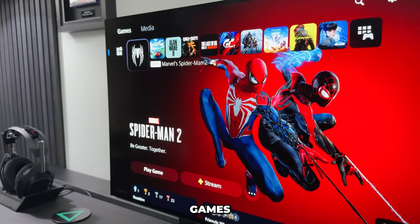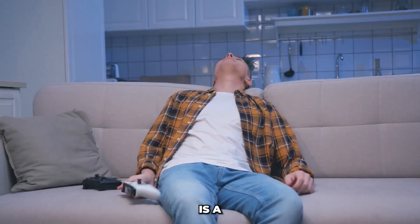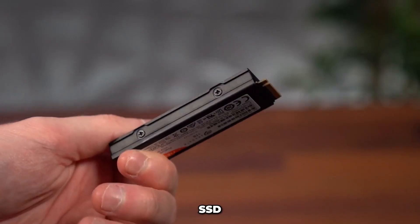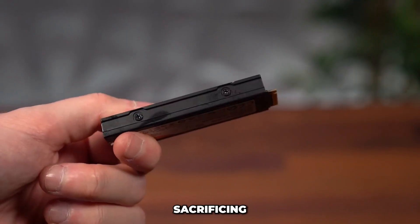Running out of space on your PS5? With games exceeding 100 gigabytes, constantly deleting and reinstalling is a nightmare. But don't worry, the solution is simple: a compatible SSD that expands your storage without sacrificing speed.